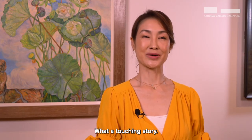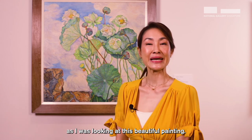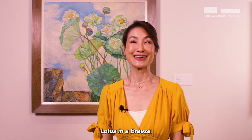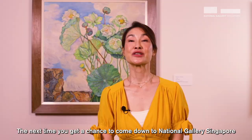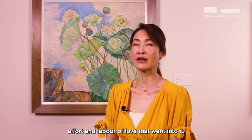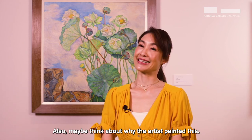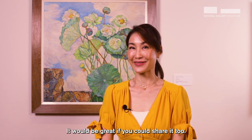What a touching story. That was the story that popped into my head as I was looking at this beautiful painting. Can you remember the title of this painting? Lotus in a Breeze. And can you remember the name of the artist who did this? Georgette Chen. Well done. So the next time you get a chance to come down to the National Gallery Singapore and look at a piece of art, take the time to appreciate the time and effort and labour of love that went into it. And also maybe think about why the artist painted this. Who knows, a story might just creep into your mind — it would be great if you could share it too.